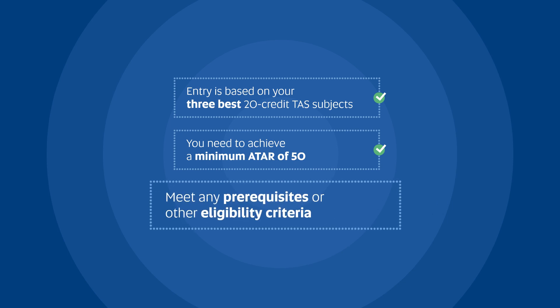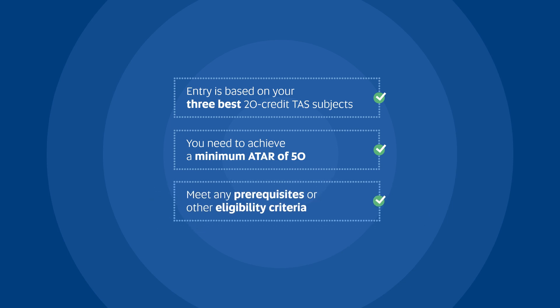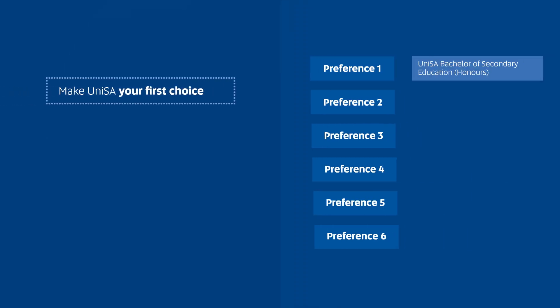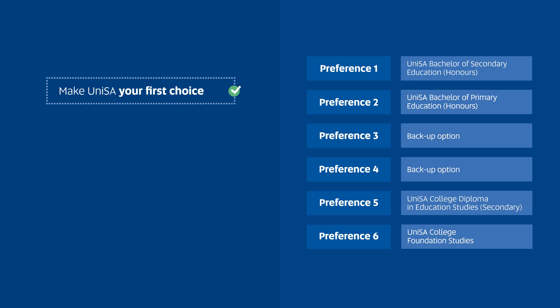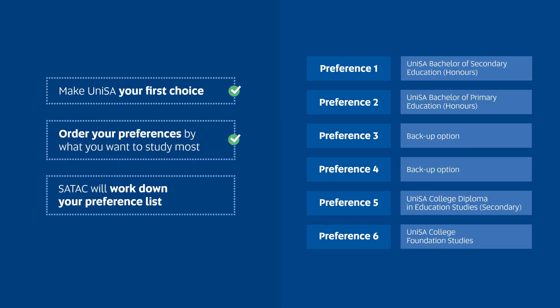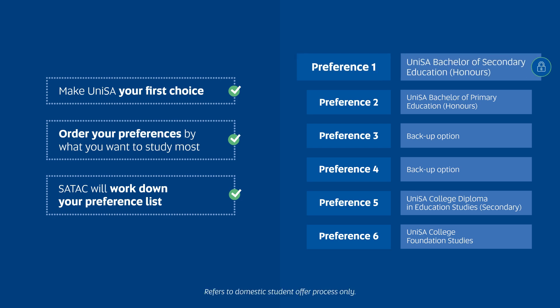Some UniSA degrees also have prerequisites and other eligibility criteria. If a UniSA degree is your preferred choice above all others, make sure it's listed as your first preference. For each offer round, SATAC will start at the top and work their way down your preference list. You'll only ever receive one offer in each round — the highest that you're eligible for.